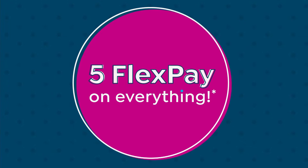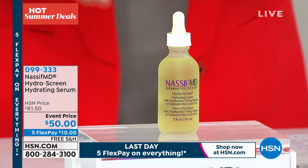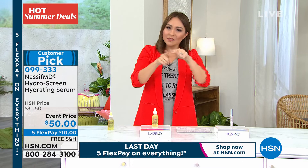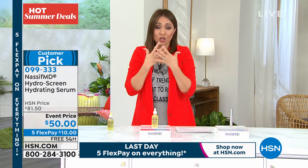Dr. Nassif calls the detox pads and HydraScreen your one-two punch. When the doctor has a patient, he gives the HydraScreen weeks before surgery and says use this before coming into my office — it helps get your skin to that optimal moisture, hydration, and suppleness for a good palette to work on. You get those types of results in your own home. Another customer pick — very hard to find a Nassif product that isn't a customer pick. 361 perfect five-star reviews.